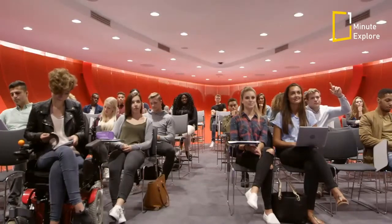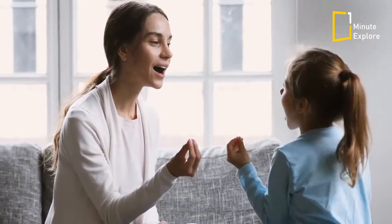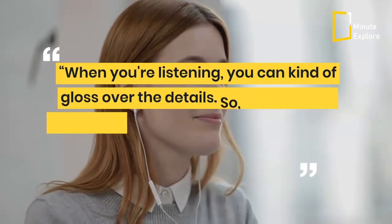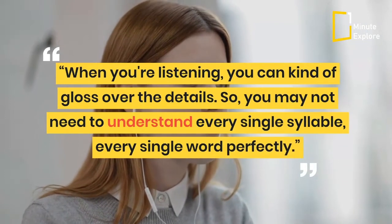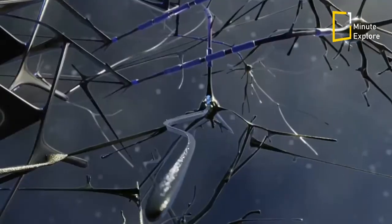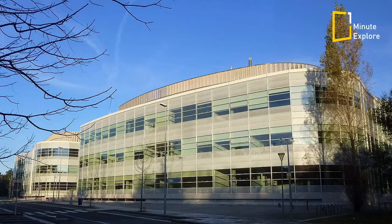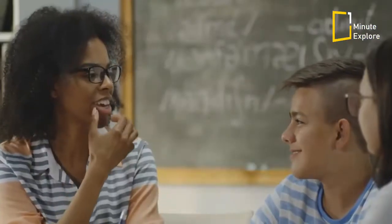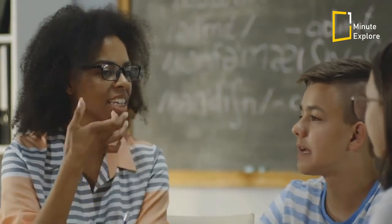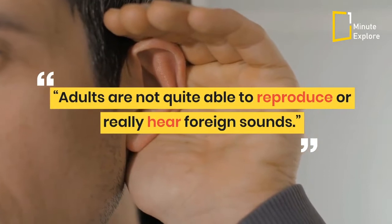Anyone who's tried to learn a new language as an adult knows how hard it can be, and usually the ability to comprehend someone else comes before the capacity for speaking the new tongue. When you're listening, you can kind of gloss over the details, so you may not need to understand every single syllable, every single word perfectly. Cognitive Neuroscientist Shipra Gurunandan of the Basque Centre on Cognition, Brain and Language says that actually speaking a new language fluently takes much more work. Adults are not quite able to reproduce or re-hear foreign sounds.